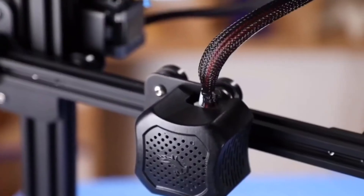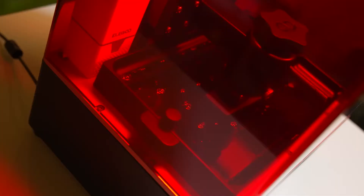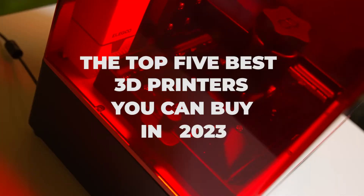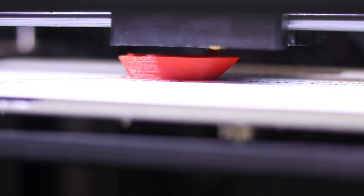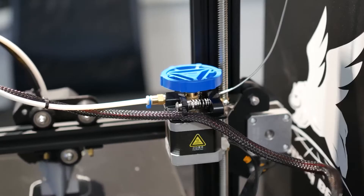Hello everyone, and welcome back to the 5 Best. In today's video, we will be checking out the top 5 best 3D printers you can buy in 2023. I have made this list based on buyer's suggestions, opinions, and hours of research. I also listed them based on price, features, and durability.